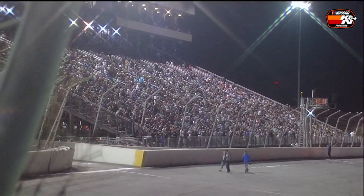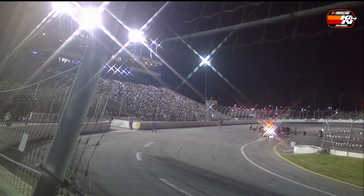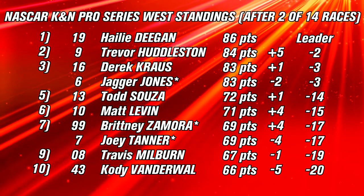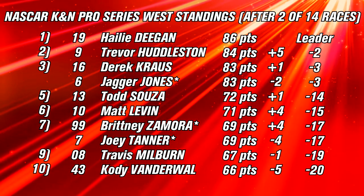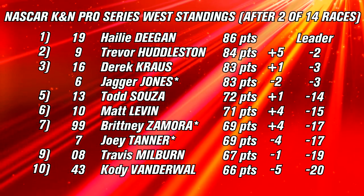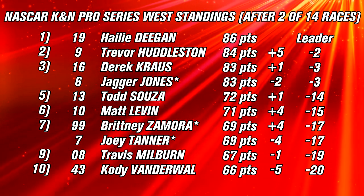There was a grand total of three cautions, with an average green flag run of 34.5 laps and 8% of race distance under caution. Huddleston led seven laps, Tanner Gray 52, and Derek Kraus 91 — the only three drivers to have led, despite Deegan starting on the pole. Championship standings after two of 14 races: Deegan hangs on to the lead by just two points over Huddleston, who gained five spots. Tied for third are Kraus and Jagger Jones, only three behind Deegan. Todd Sousa is fifth; Matt Levine and Brittany Zamora each gained four spots; Joey Tanner dropped four; Travis Milburn lost one. The biggest frustration belongs to Cody Vanderwaal, who dropped five spots to tenth.